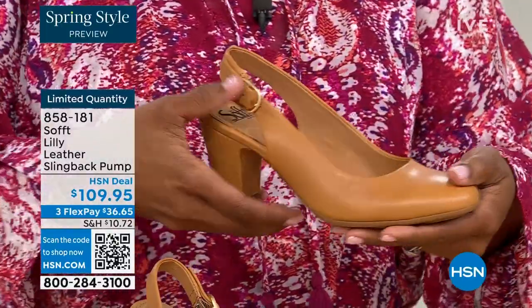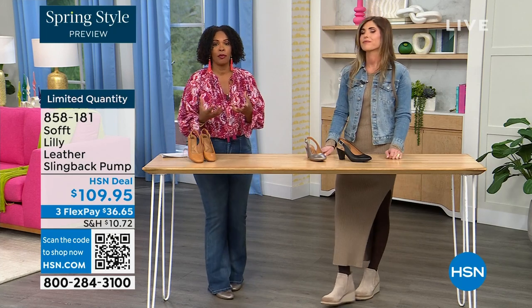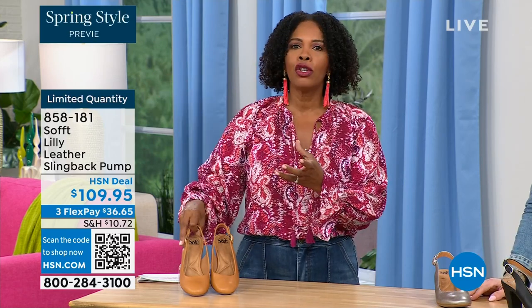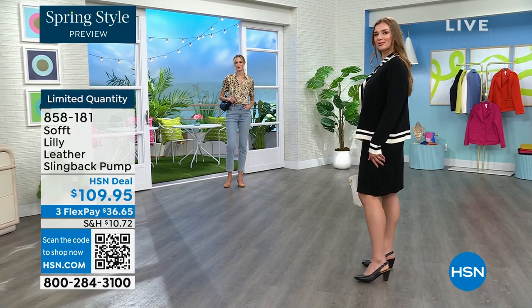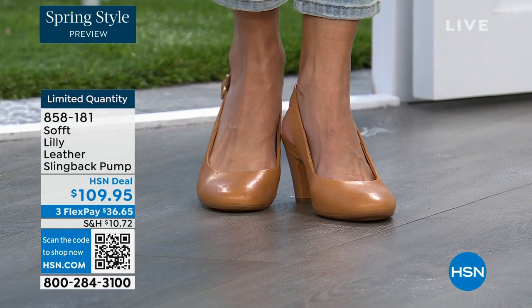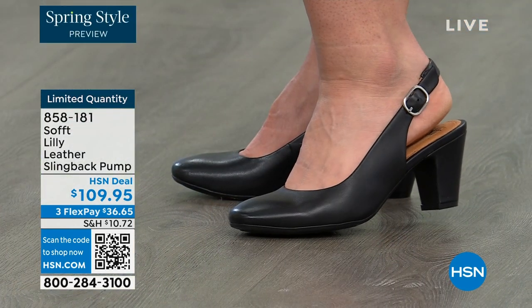I worked in corporate America for a lot of years with a lot of walking around the building. What I love about these is that when you have a shoe that really has to perform, a lot of times we pay a lot of money for special occasion shoes you literally wear for three hours a year and then they sit in your closet. But the shoes you wear every day — these are the shoes that can make or break a mood, a presentation, your whole day.